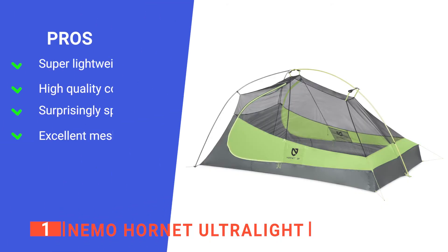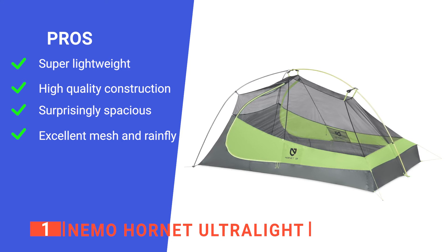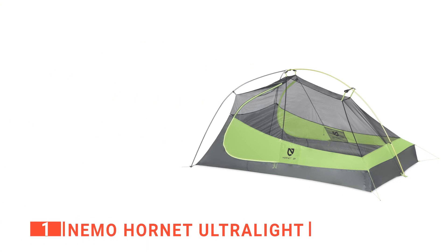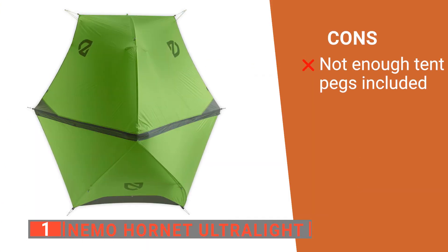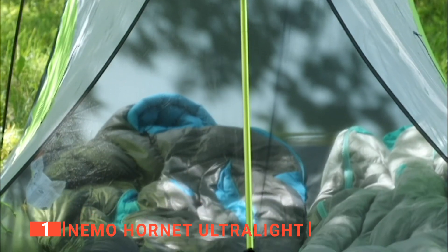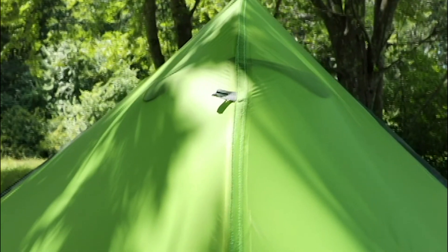Its pros are: it is lightweight and easy to take with you wherever you go, it is very durable so that you can use it for many years to come, it is designed with a volumizing clip to maximize interior space, and it has a mesh that increases airflow and reduces condensation. However, it doesn't come with enough stakes to set up properly in windy weather. The Nemo Hornet Ultralight is an impressive ultralight backpacking tent that will serve you well on many outdoor adventures.